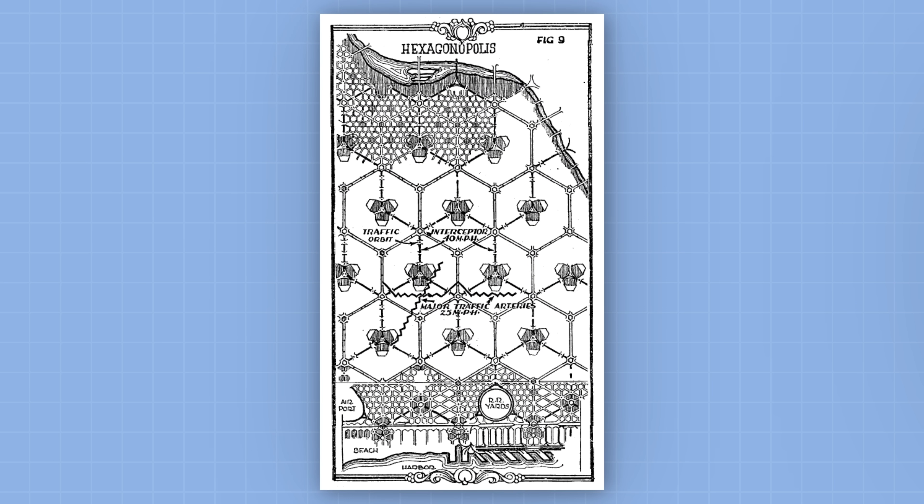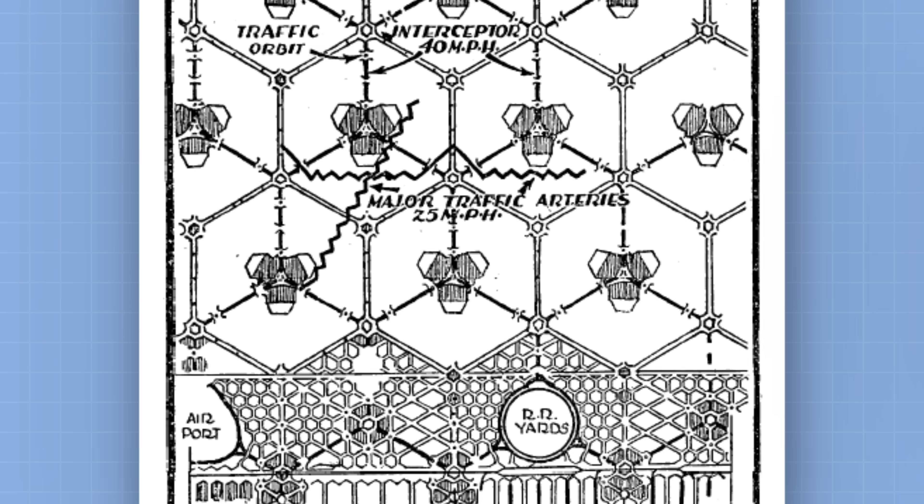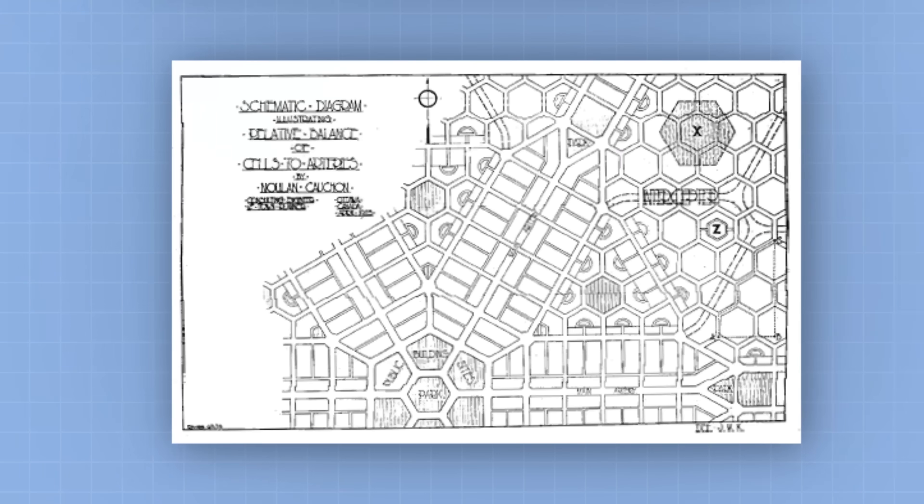He created Hexagonopolis, a hypothetical city designed around the shape. He also showed how hexagons could integrate into existing cities. Hexagons gained some traction just at the right time, and if it had not been for Thomas Adams, we might have had hexagons all over the United States. So if there are any hexagon heads out there, Adams is who you should be blaming.